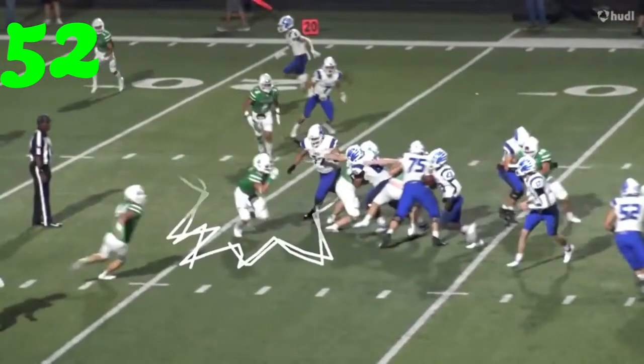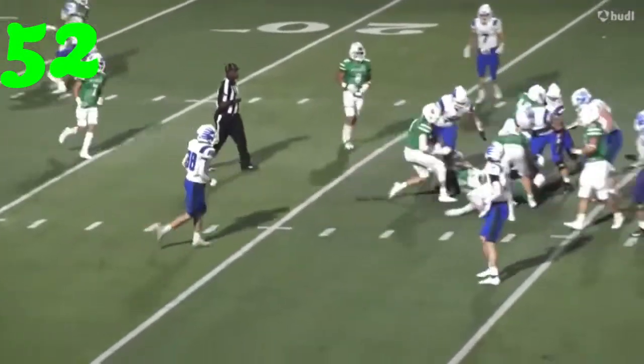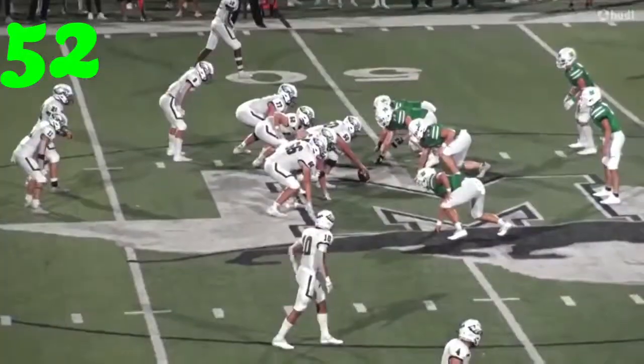Number 52, Caleb Goforth against Lindale — watch this hit in the hole. Dominating tackle that was.